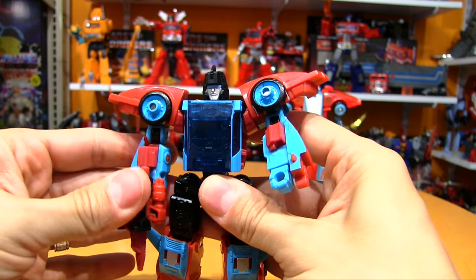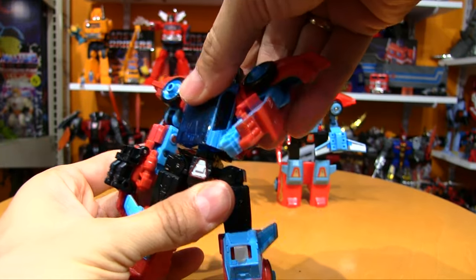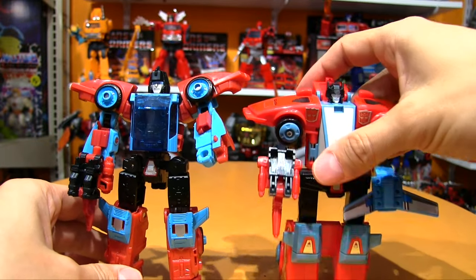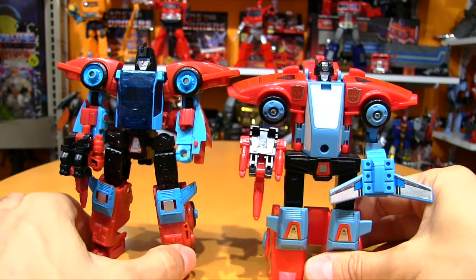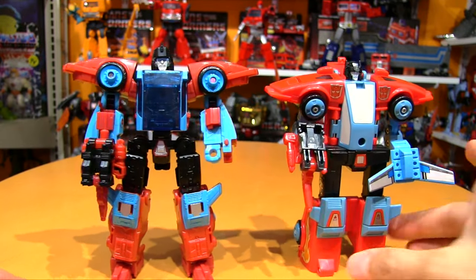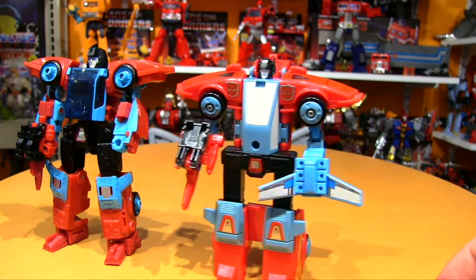There he is in robot mode — and I always forget this: so many Transformers have a waist twist. Side by side with the original one. I get the feeling that whoever designed the new one had one of these originals handy to go off of.